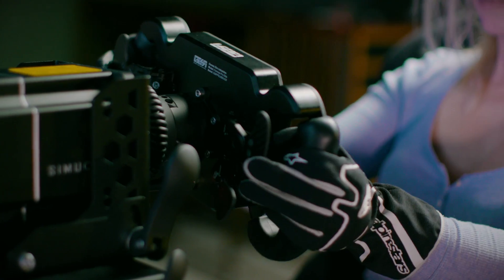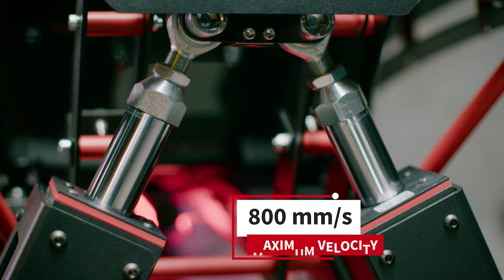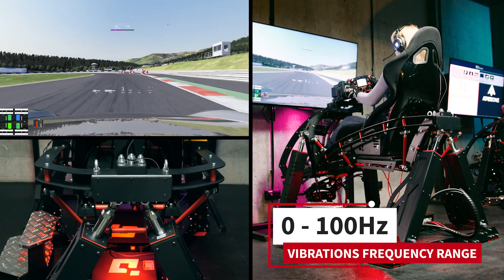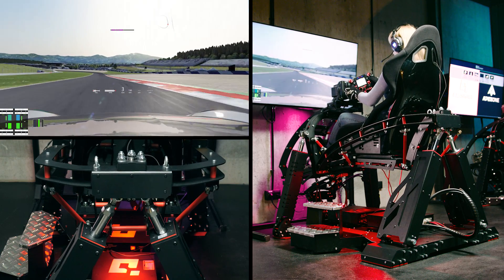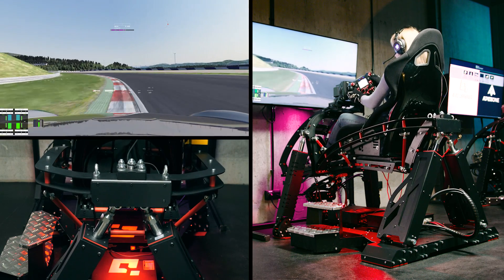With our technology, we are providing not only the motion to the drivers, but primarily the information. By using the fastest ever built linear actuators in combination with less than 8ms latency, we are able to keep up with the simulation game telemetry signal. You can feel not only the 4-axis accelerations, but also such important things like engine vibrations, the structure of the road, or even the wearing tires.